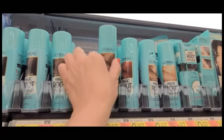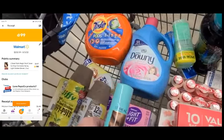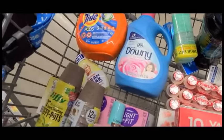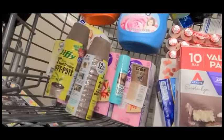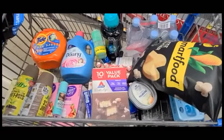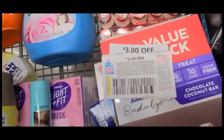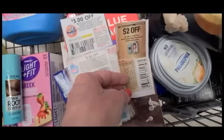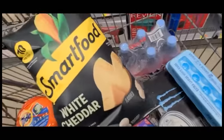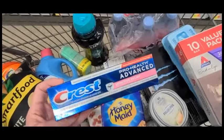We have the $2 off coupon for L'Oreal Root Touch Up and we get additional points from Fetch Rewards. Here are all the coupons we have: $3 off Tide, $2 off Downy, $0.50 off Clean Freak, $2 off the Root Touch Up, some items free from Ibotta, and $0.50 off.